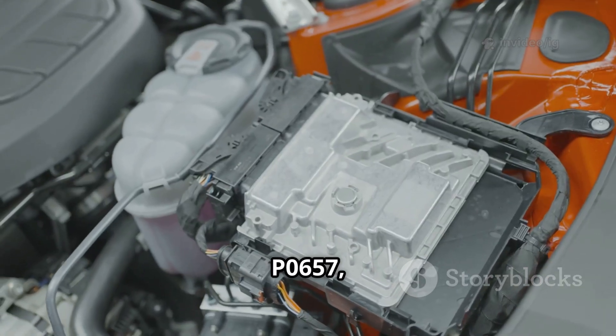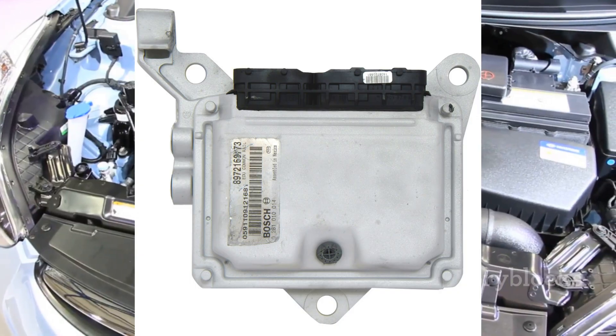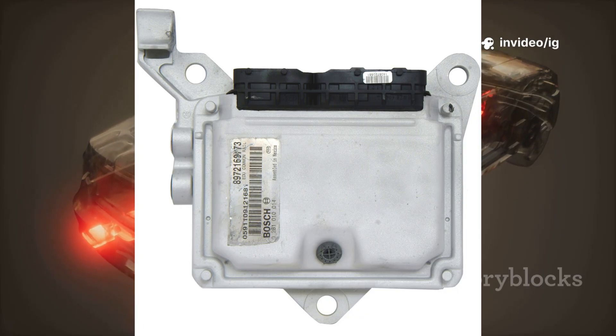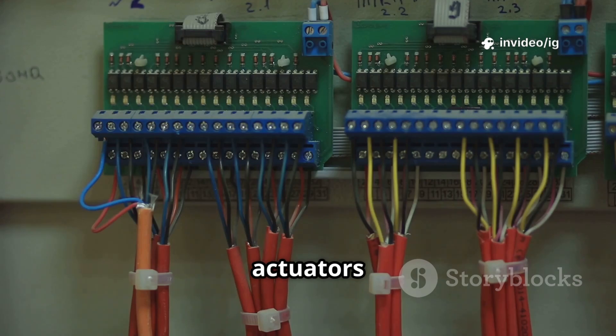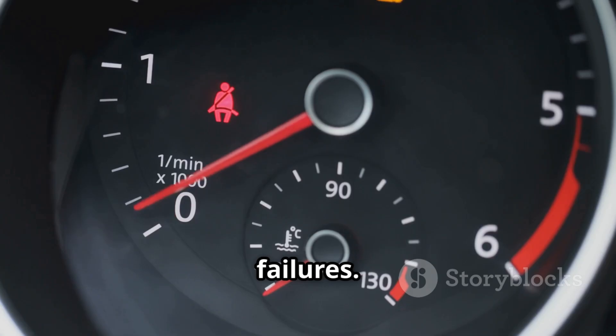To diagnose P0657, focus on these critical parts. The powertrain control module (PCM) is usually mounted on the firewall, under the dashboard, or near the engine bay. Its function is to provide voltage to actuators and sensors — if it malfunctions, it can cause actuator failures.